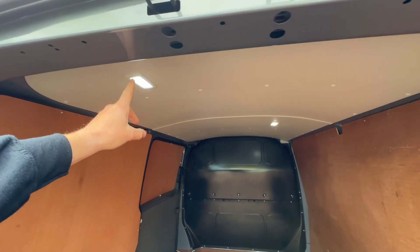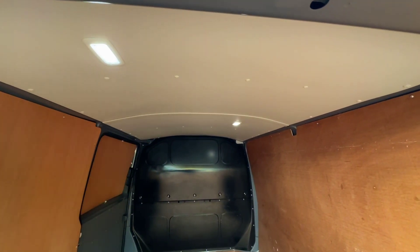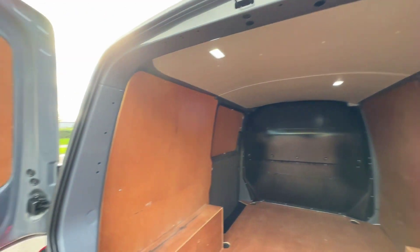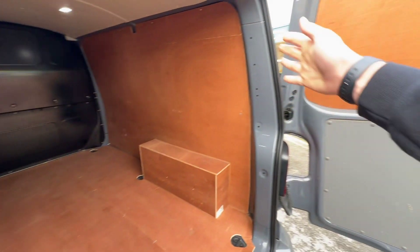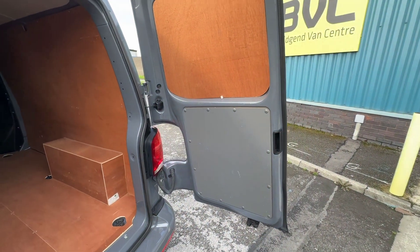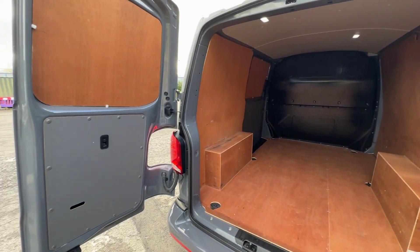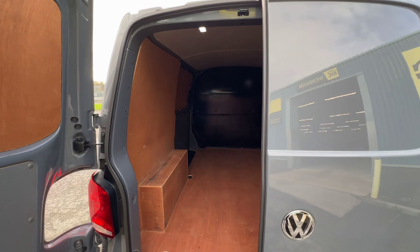One of the nice features on the T6.1 — one of the upgrades — is the load lights in the back. It's standard now: they come with these nice LED load lights. You can see the areas of the painted parts of the van, bits that aren't protected, how clean and tidy and genuine it is. Certainly for its age and mileage, it's looking really, really good in the back.